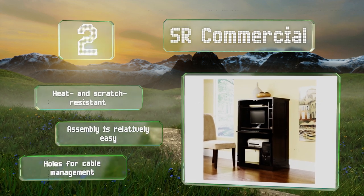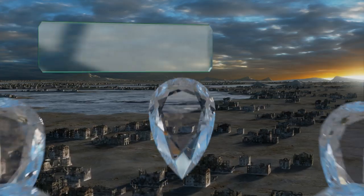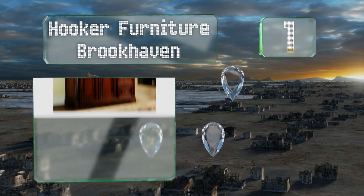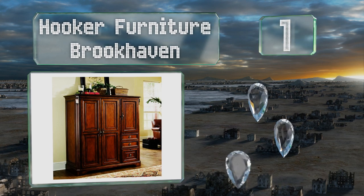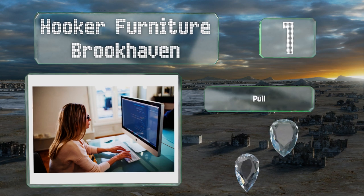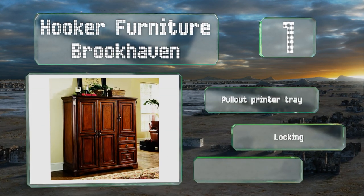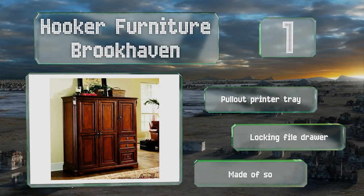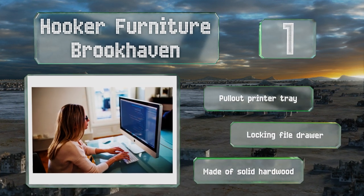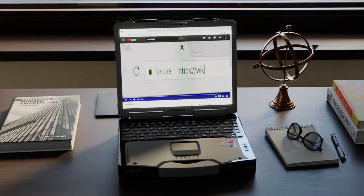Coming in at number one, it may take up a lot of real estate in your home office, but that's because the Hooker Furniture Brookhaven gives you so much space to work with. About three quarters of it is reserved for computer gear, with the rest left available for storage. It includes a pull-out printer tray and a locking file drawer, and it's made of solid hardwood.